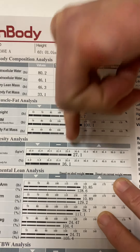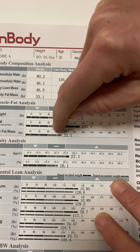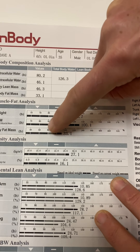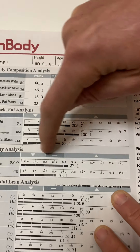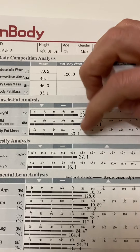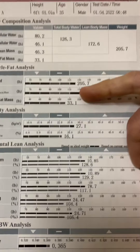An I-shape means everything is equal, which is still okay — you want a D, but I is acceptable. A C-shape means body weight out, skeletal muscle mass in, body fat out — that means you need to increase muscle and decrease body fat. That's why we don't really worry about weight; we focus more on these two numbers.